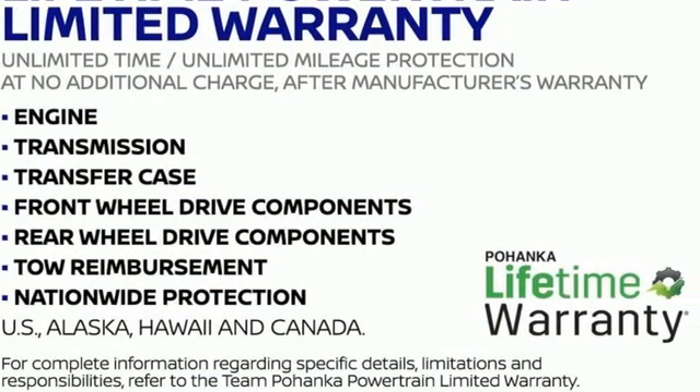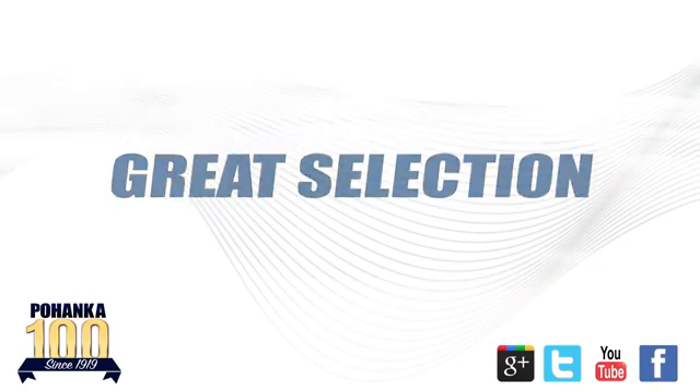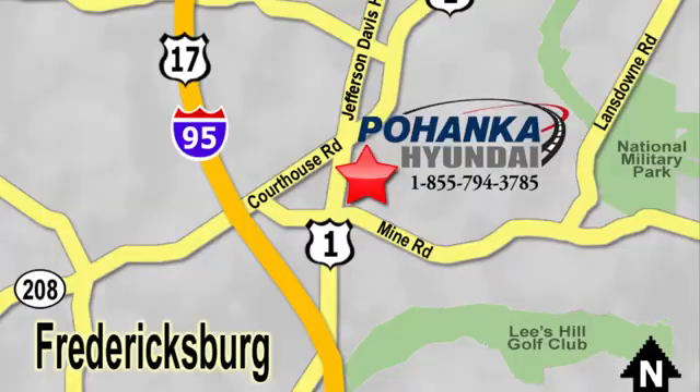Hurry in today for a test drive. Great service, great selection, and low prices — that's why Pohanka Hyundai of Fredericksburg is a great place to buy a car. Visit today, located on Route 1 in Fredericksburg, Virginia.